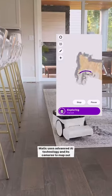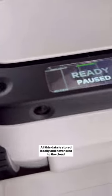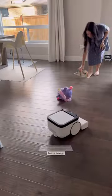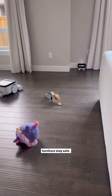Look at all that it got after a full cleaning session. Matic uses advanced AI technology and its cameras to map out your home. All this data is stored locally and never sent to the cloud for privacy. It constantly learns to adapt with moving furniture and objects, and knows what to avoid so that your kids and furniture stay safe.